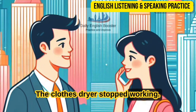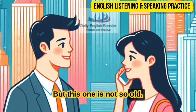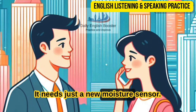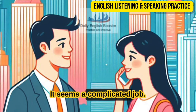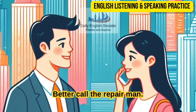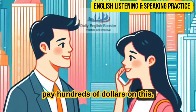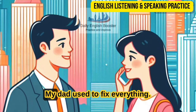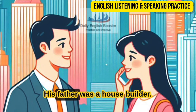The clothes dryer stopped working — we need a new one. But this one is not so old. We just need to fix it. I can do it myself — it needs just a new moisture sensor. Are you sure you can do it? It seems a complicated job. Better call the repairman. I'm not going to let the repair guy rip me off and pay hundreds of dollars on this. I come from a long line of handymen. My dad used to fix everything: lawnmowers, cars, appliances. His father was a house builder.